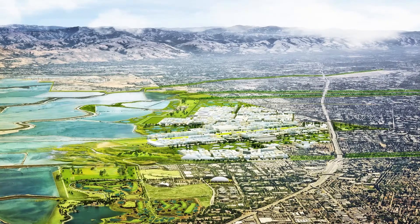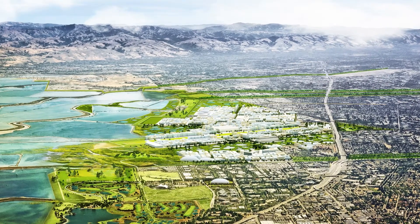Protecting the community is the number one priority. We propose three transformational concepts to create the South Bay Sponge.